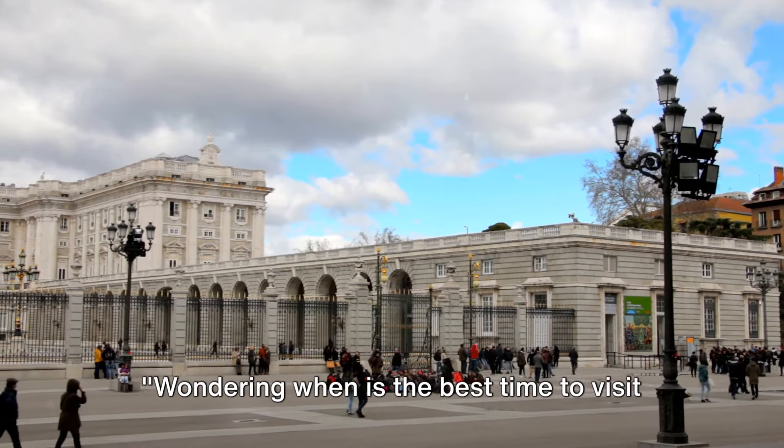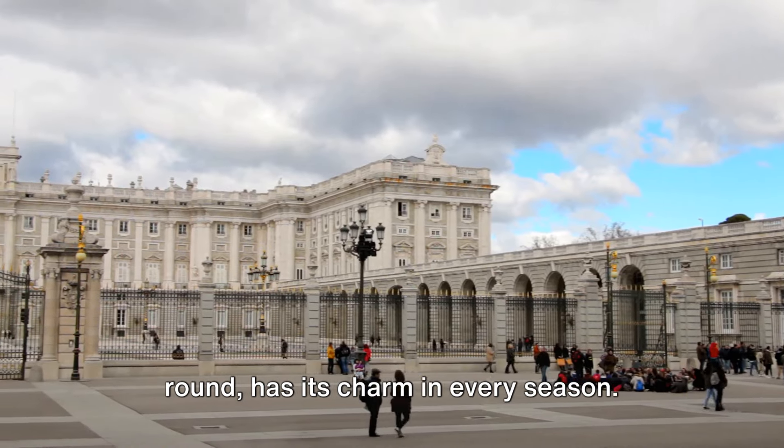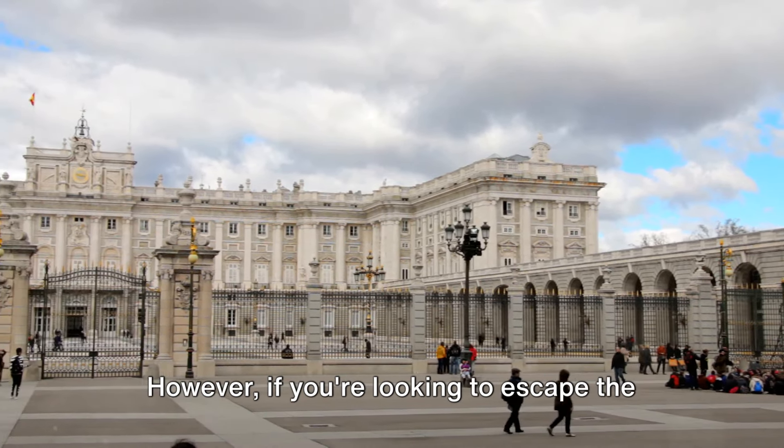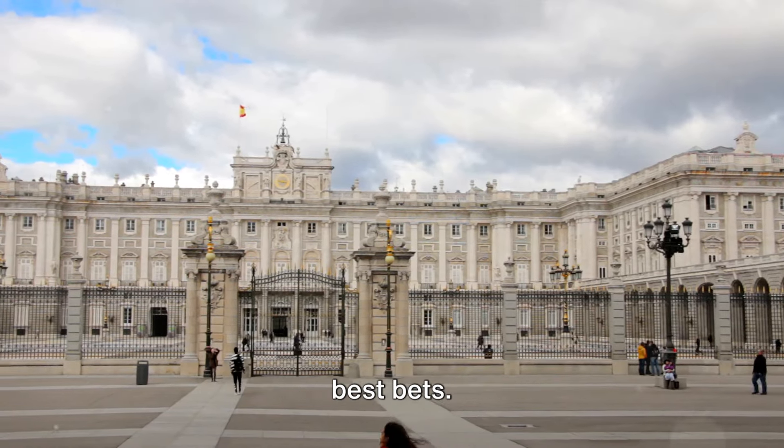Wondering when is the best time to visit Madrid? Madrid is a city that's vibrant all year round, with its charm in every season. However, if you're looking to escape the tourist rush, spring and fall are your best bets.